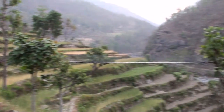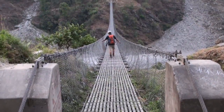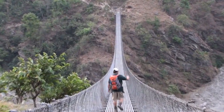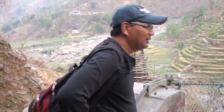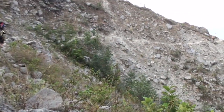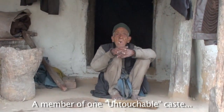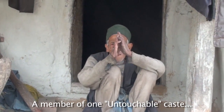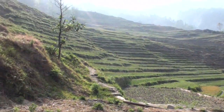So we're about to go on this really long bridge. Made it! Very treacherous yet beautiful terrain here in Nepal. Beautiful fields.